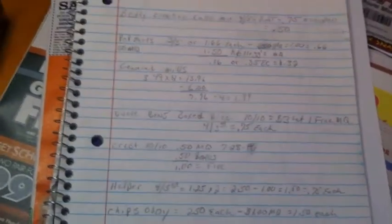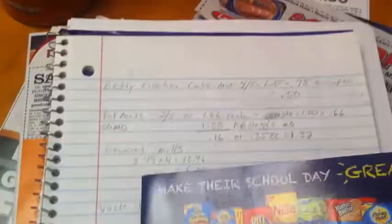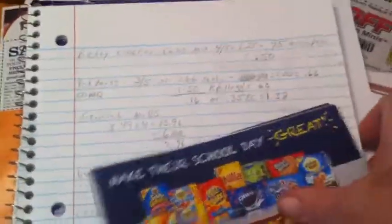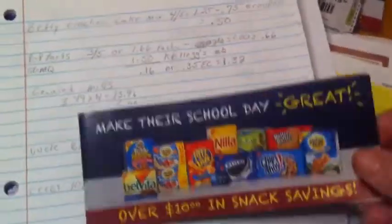Hey guys, it's Amy with Taylor AI One. I want to give a quick shout out to chef green 2002 — I'll have her link below. She was very nice and sent me some coupon booklets that her husband actually found at Walmart. Thank you very much — these are going to come in handy this week for some deals going on between Kroger and Food Lion.